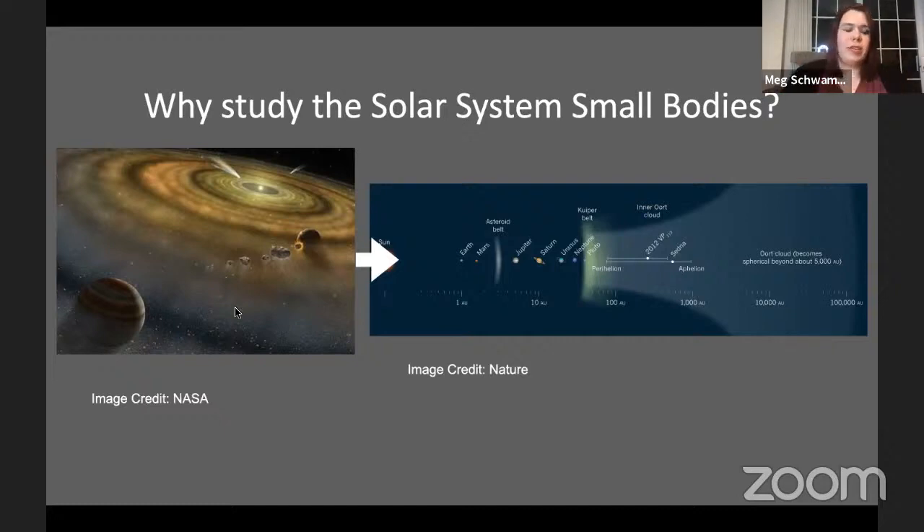And if I get time at the end, really what's coming, because I think thinking about solar system in terms of time domain is really important. So why do we study small bodies in the solar system? What does that tell us thinking about planet formation?